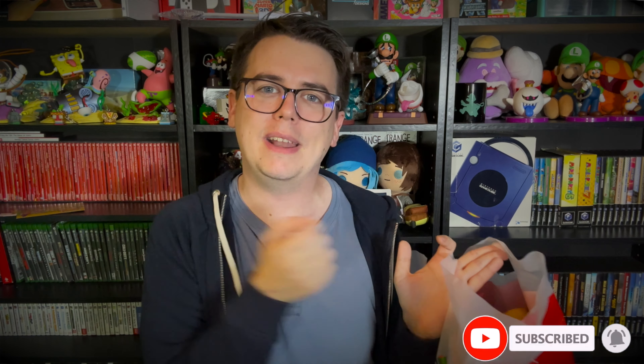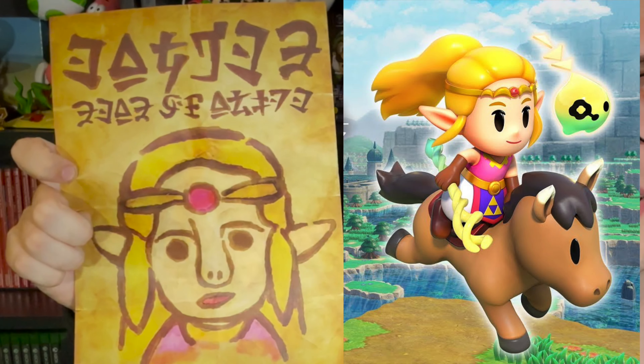If you enjoyed this video, definitely make sure to drop a like and subscribe down below. Without any further ado, let's get right into the haul. Firstly, there's this little thing which is a poster for Legend of Zelda: Echoes of Wisdom — it's a wanted poster for Princess Zelda, and yeah, it looks just like her.